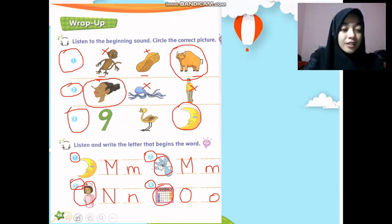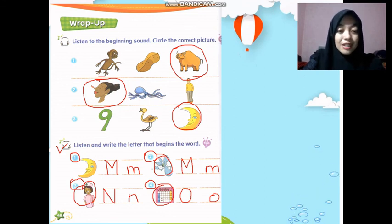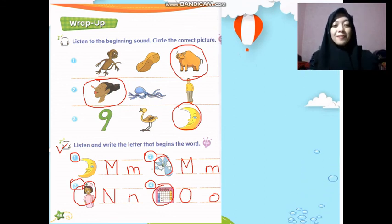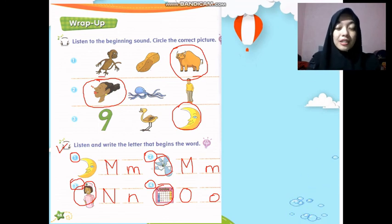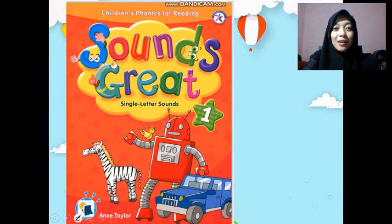Alright, so today's homework: the first part is the listening part — listen to Miss Arfin's word and circle the correct picture. The next part is to write the beginning sound of the word. If you have done, you can take a picture and send it. This is the end of my lesson. Thank you very much for joining this class. See you in the next video — bye bye!